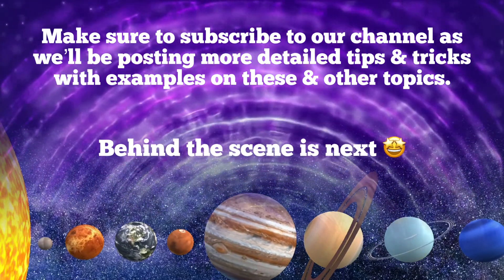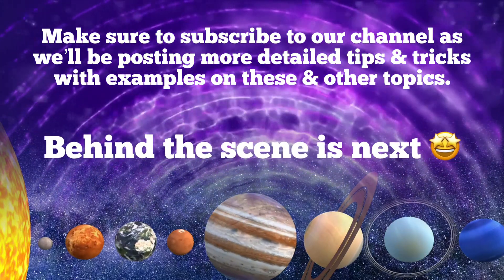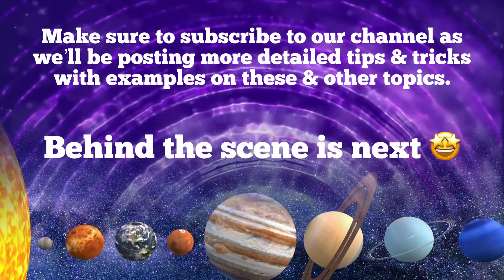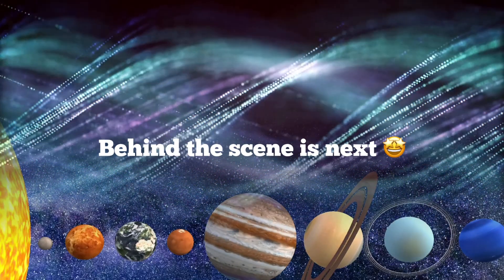Let us know in the comments how you get your kids engaged in science, and make sure to subscribe to our channel as we'll be posting more detailed tips and tricks with examples on these and other topics. Until next time, happy parenting!